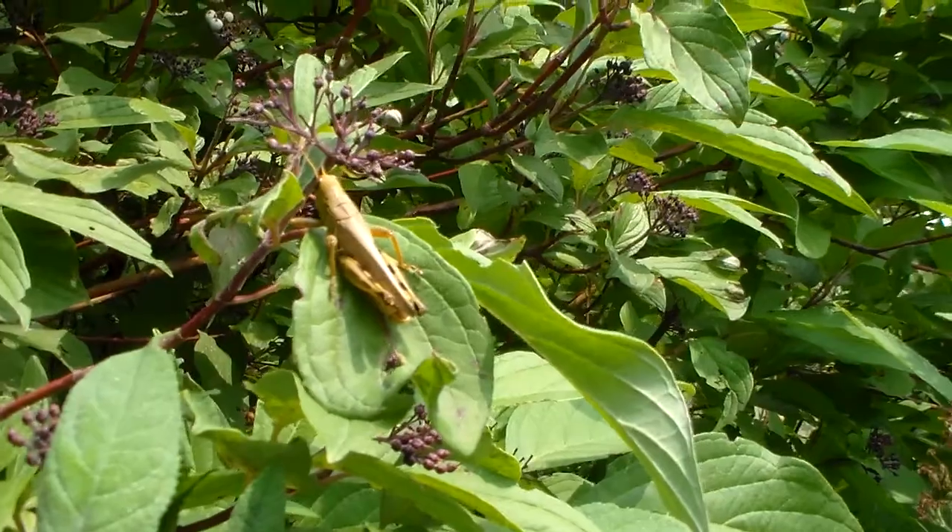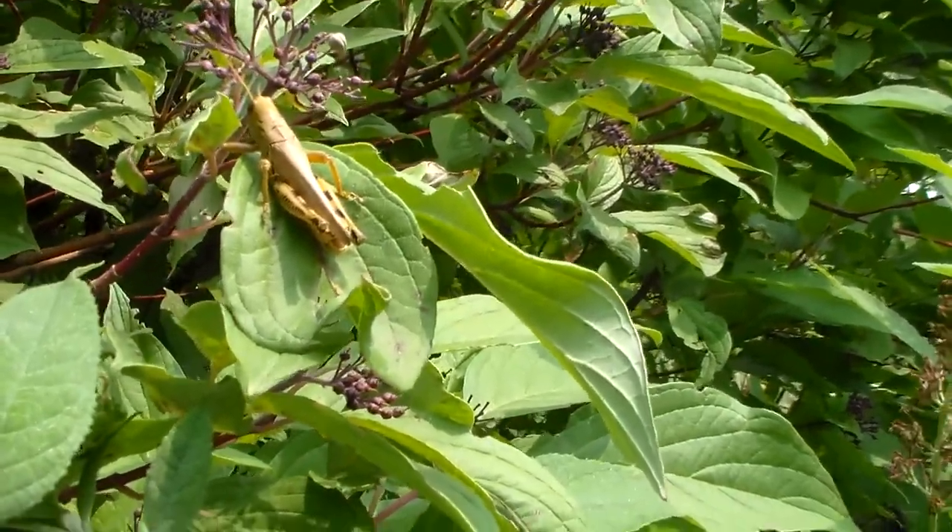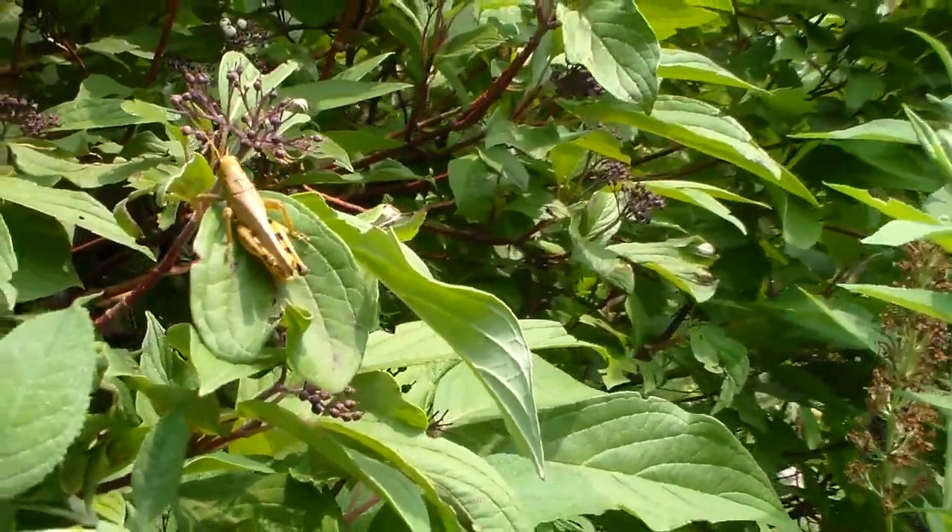I'll throw in a Differential Grasshopper, Melanoplus differentialis — the first one I've seen this year.